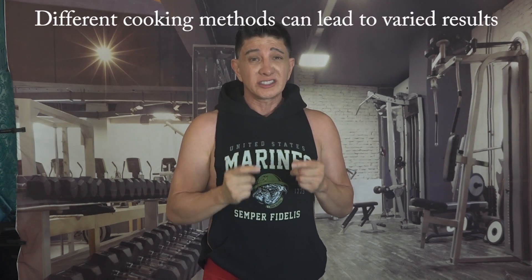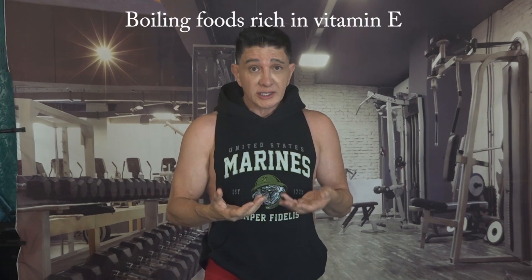Ever wondered how cooking your food affects its nutritional value? When it comes to vitamin E, different cooking methods can lead to varied results. For example, boiling foods rich in vitamin E can lead to huge losses, while steaming or microwaving helps keep its nutritional benefits.